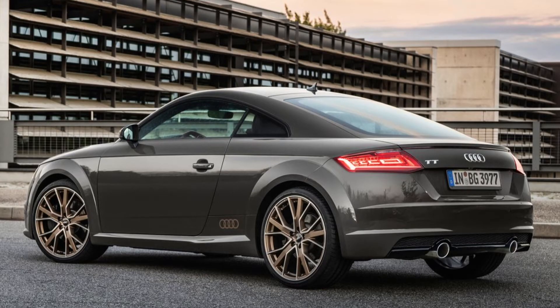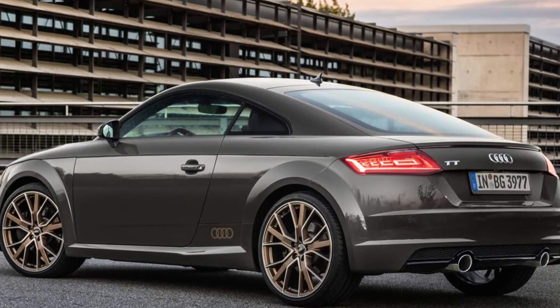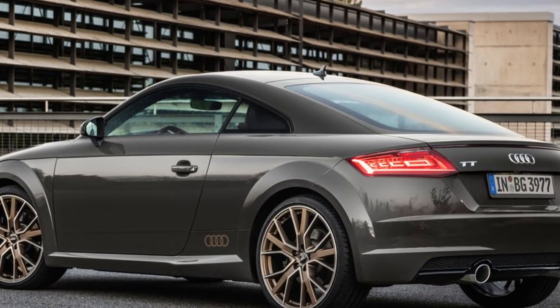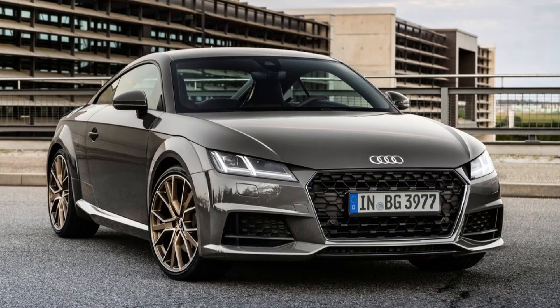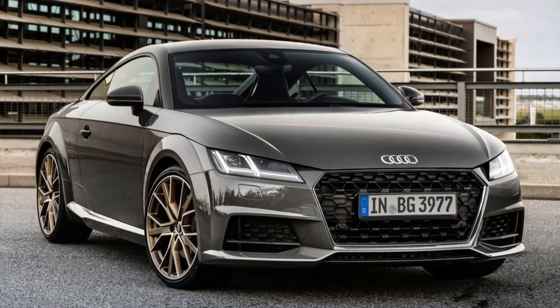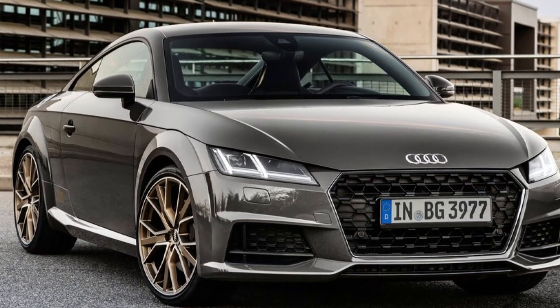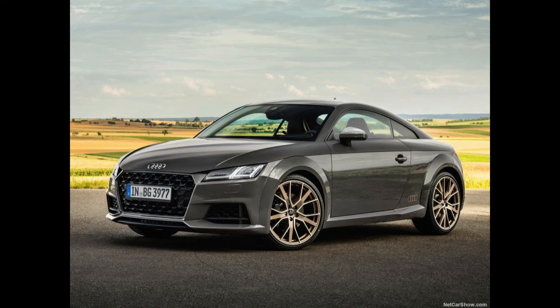Audi is launching a sporty equipment line and a design-oriented special model for its TT family. The Audi TTS Competition Plus is an athletic highlight. The new Bronze Selection variant of the TT and the TTS exudes confident elegance. The new Competition Plus equipment line sharpens the sporty status of the Audi TTS with targeted design details.